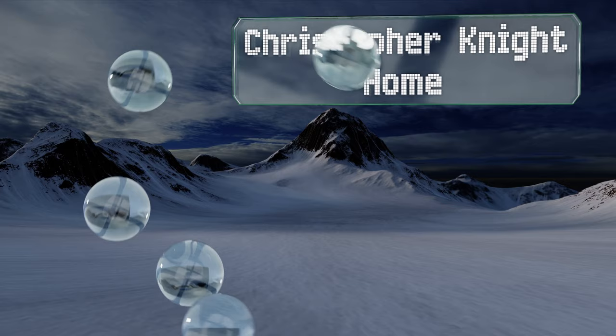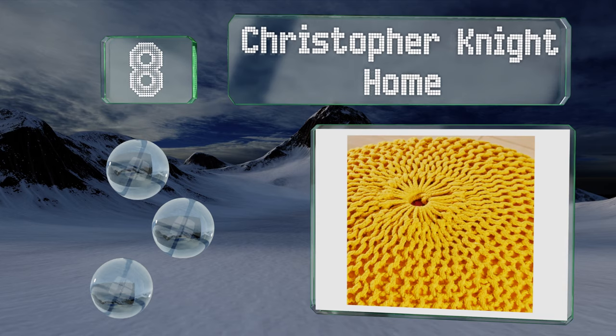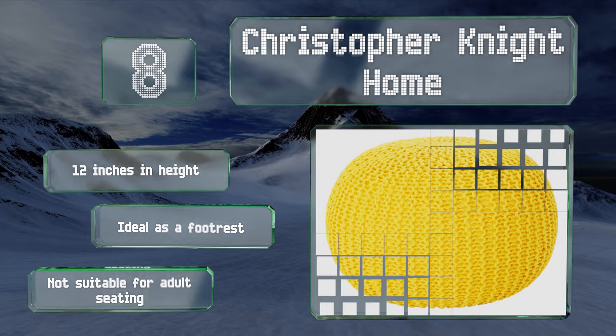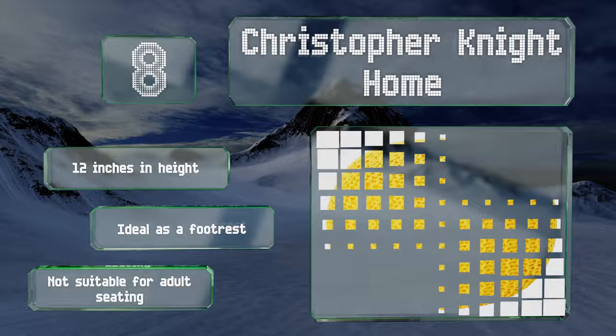Coming in at number eight, the Christopher Knight Home is a vibrant yellow choice made from 100% cotton with handcrafted detailing. It weighs just over five pounds and is 19.8 inches wide. It's stuffed with styrofoam beads that provide good cushioning and comfort, is 12 inches tall, and is ideal as a footrest as it's not suitable for adult seating. Our newest choices can only be seen at wiki.easyvid.com — go there now and search for puffs or simply click beneath this video.